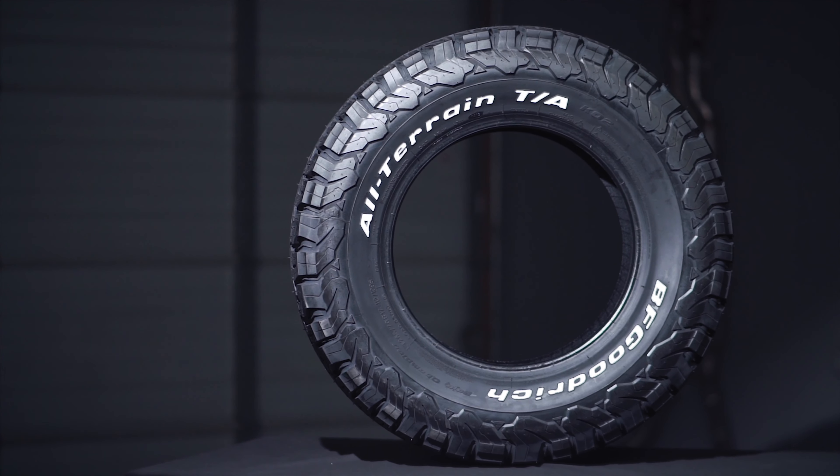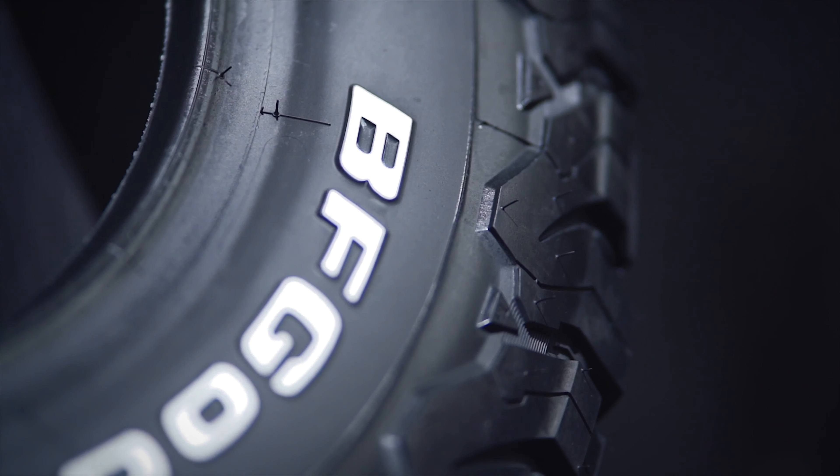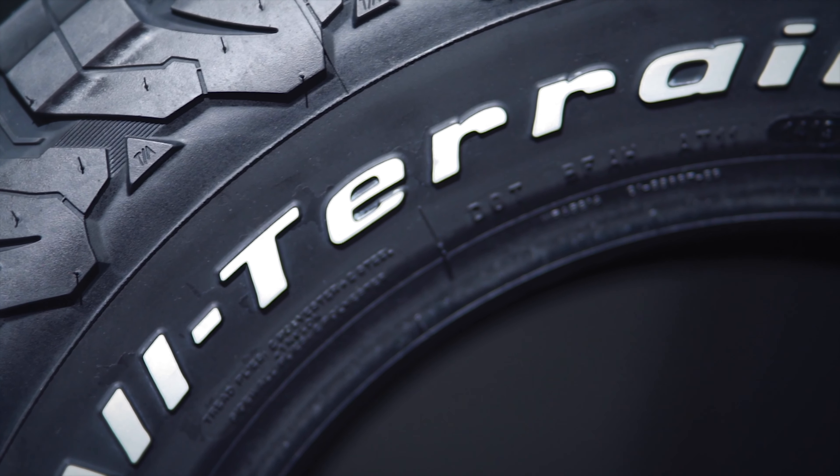The TA-KO2 features an interlocking tread design to help resist wear and increase stability, and select sizes feature the 3-peak mountain snowflake to indicate exceptional snow performance. All of this is backed by a 50,000 mile warranty.